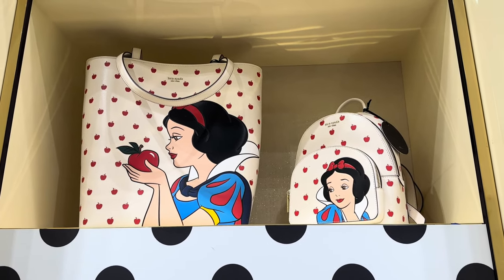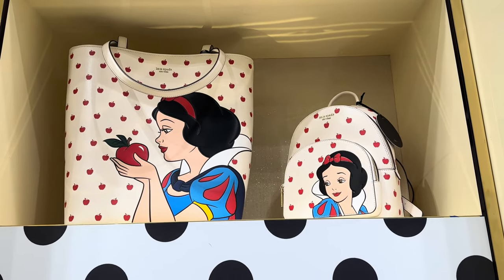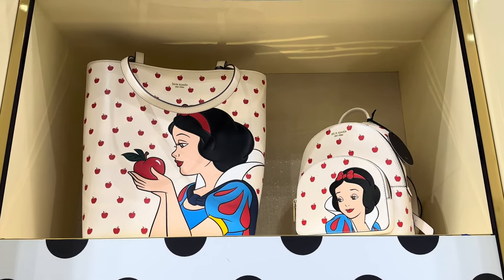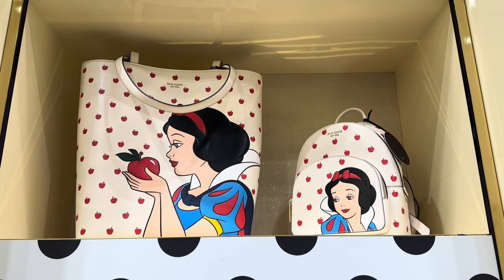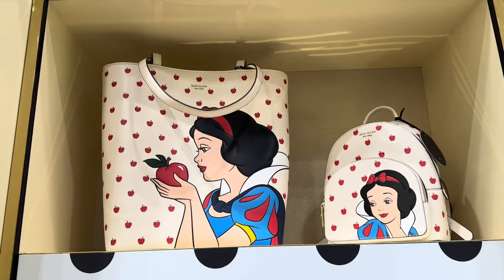Now that we have that out of the way, let's take a look at the collection. It's gorgeous, you guys. Snow White is the original — she is the OG — and this collection really does her justice. It shows her as the fairest of them all.